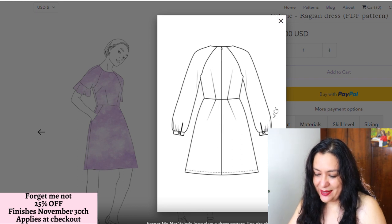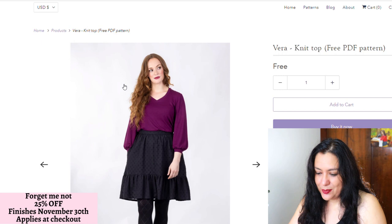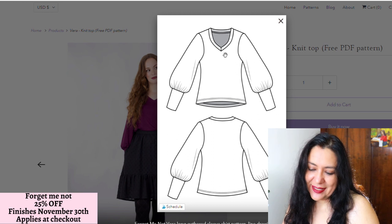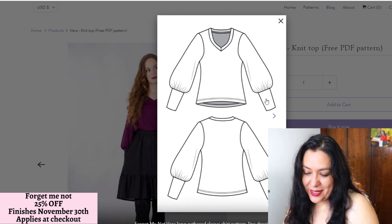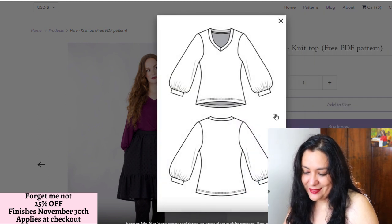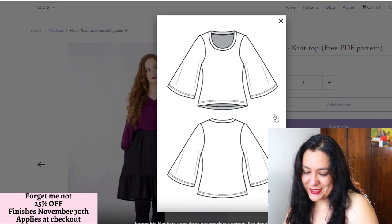Looking at the back — there's a waist seam right there. And if you haven't gotten this one yet, the Vera Neat Top is a free PDF pattern. Looking at the line art: V-neckline, V-neckband, love that. A nice little cuff detail. It's a really nice knit top and it's free — why not? It's got a lot of sleeve options.